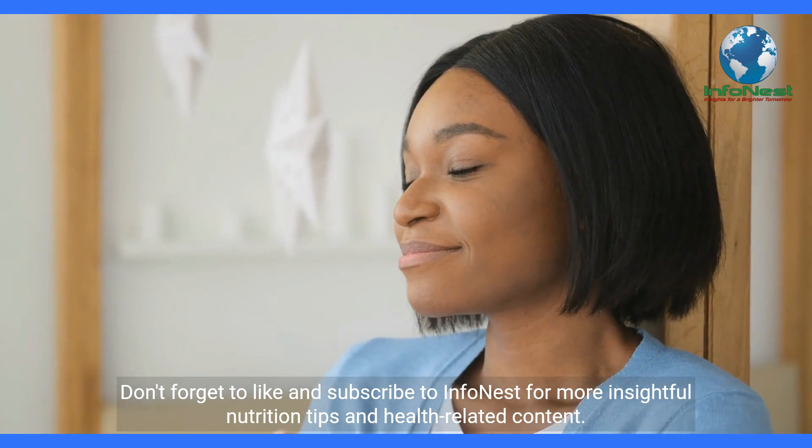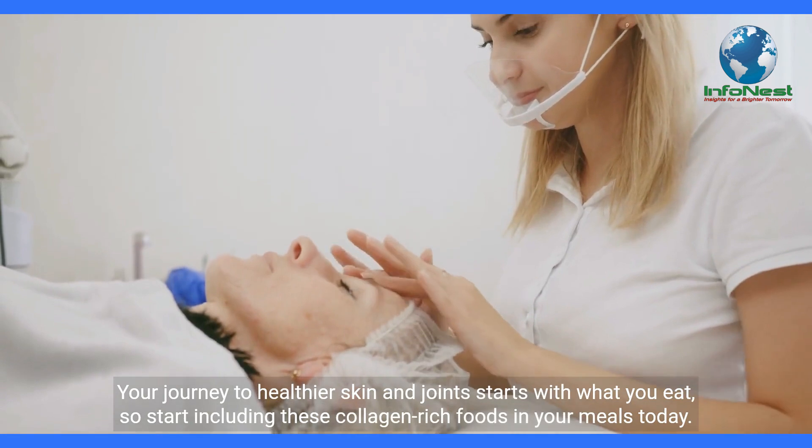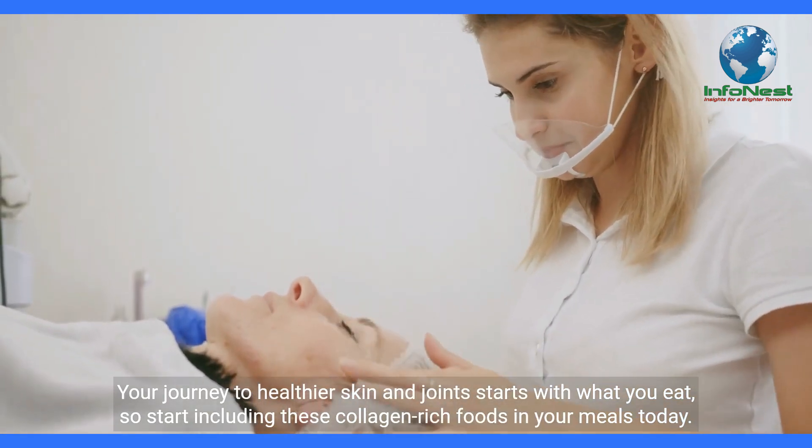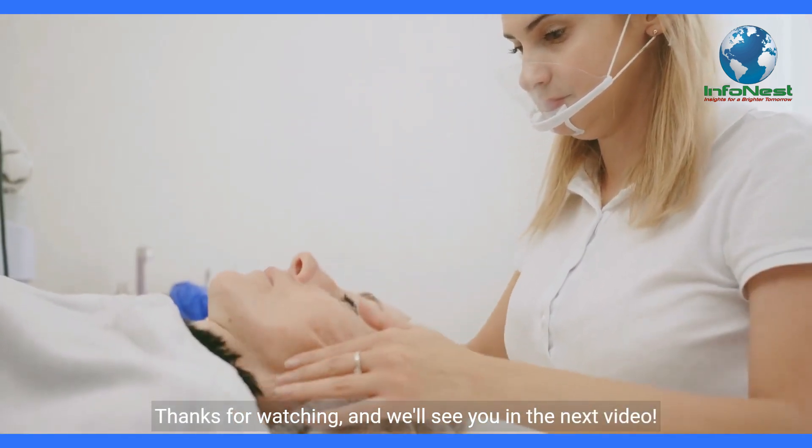Don't forget to like and subscribe to InfoNest for more insightful nutrition tips and health-related content. Your journey to healthier skin and joints starts with what you eat, so start including these collagen-rich foods in your meals today. Thanks for watching, and we'll see you in the next video.